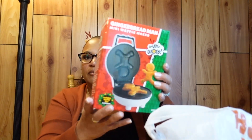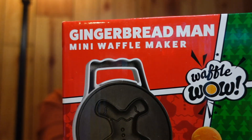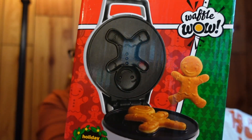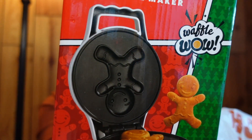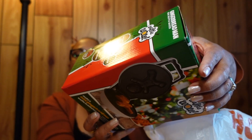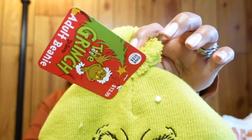I got a gingerbread mini waffle maker — you can make waffles shaped like little gingerbreads. Super cute, I couldn't pass it up. It was 50% off, originally $39, so I got it for $20. And then I got a Grinch beanie — had to get one of those.